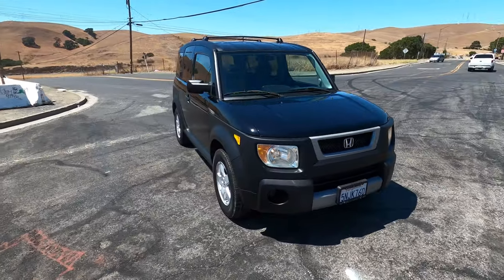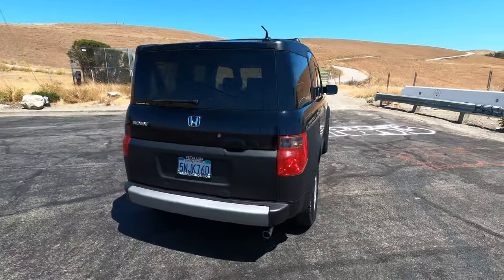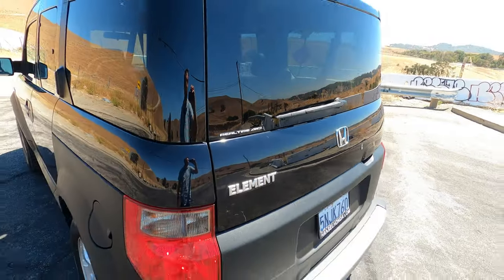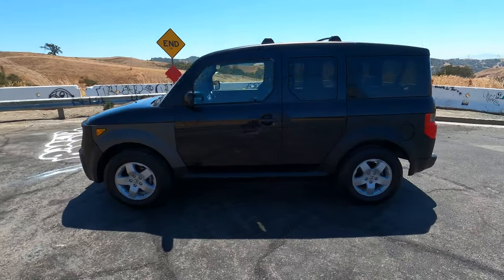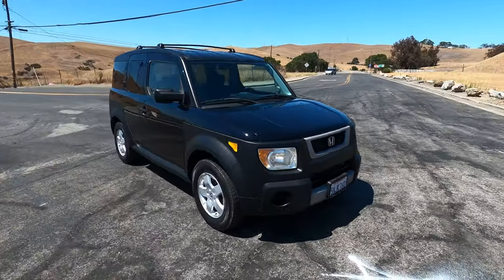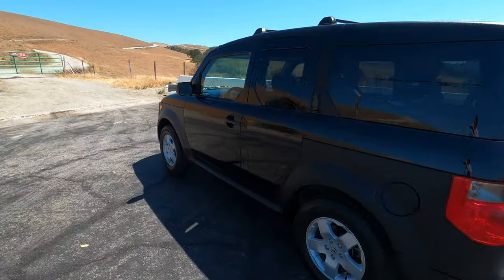Yes, it is another Honda Element — 2005 Honda Element, EX sub-model, all-wheel drive, or as they like to call it, real-time all-wheel drive. Automatic transmission, 118,000 miles and counting, black over black. Pretty sweet little car — let's go over it and see what there is to see. I'm gonna try and make this a slightly brief-ish video, which means it's probably gonna run long, so I apologize in advance.